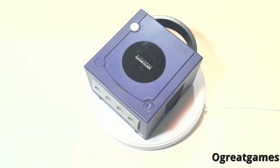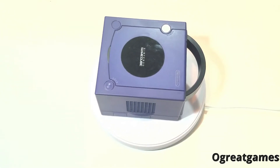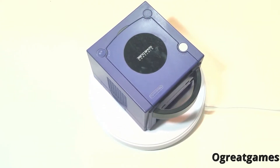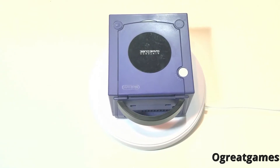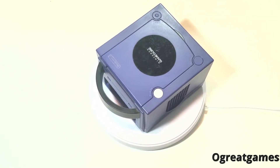It can play a solid arsenal of software and has well built games that will keep you enthralled. Not only that, but you could connect it with an adapter to play Game Boy Advance titles with select GameCube games, thus in turn making the handheld the other screen and controller.